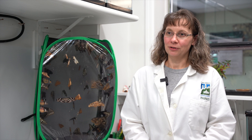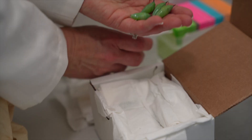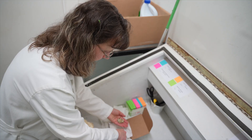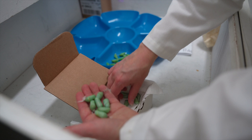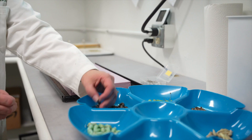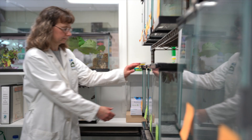We receive butterfly chrysalises several times a week. Our native butterflies from Florida come in on Tuesdays or Wednesdays, and our exotic butterflies come in on Fridays. Once we receive those boxes we unpack them very carefully and check each individual chrysalis to make sure it's healthy and in good condition. We then bring them into our internal chrysalis room where we hang them from styrofoam tanks so the butterflies can emerge out safely.